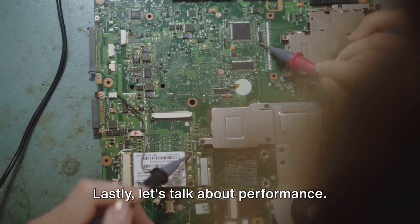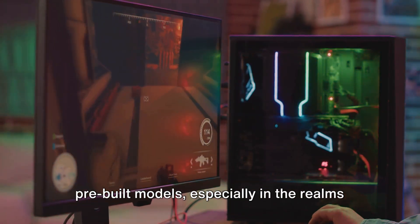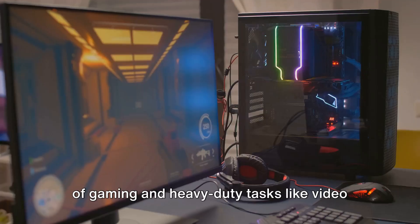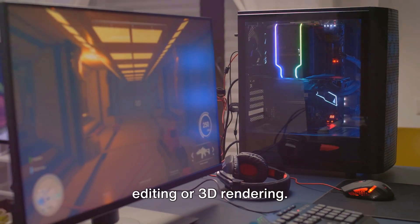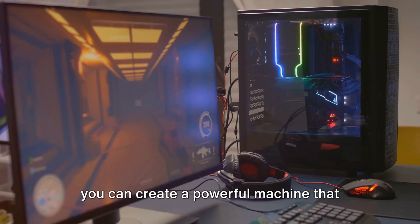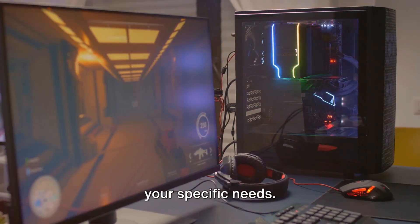Lastly, let's talk about performance. A custom-built PC often outperforms pre-built models, especially in the realms of gaming and heavy-duty tasks like video editing or 3D rendering. By selecting each component carefully, you can create a powerful machine that delivers top-notch performance tailored to your specific needs.